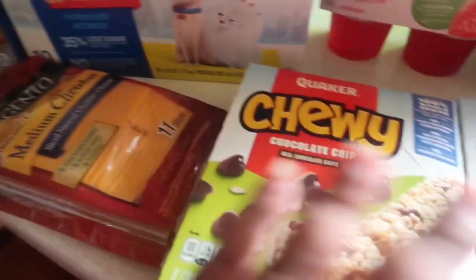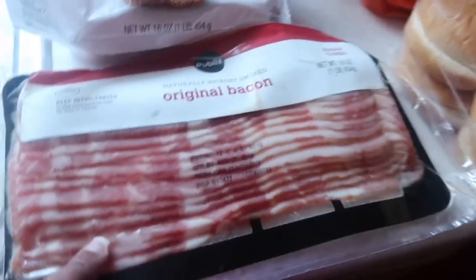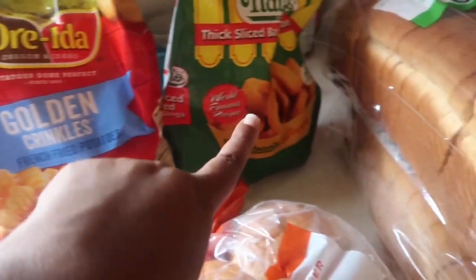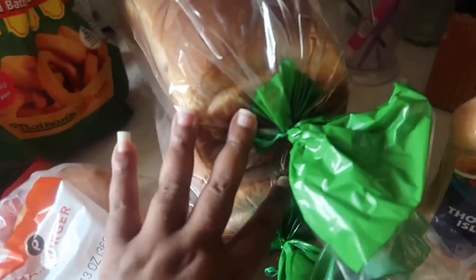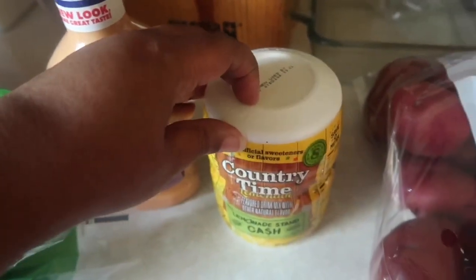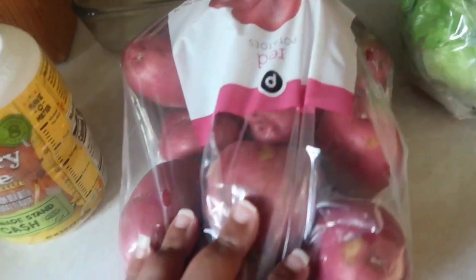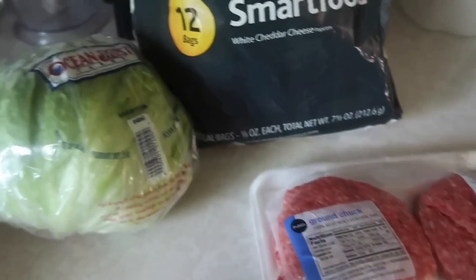The granola bars were also buy one get one free. I also got some bacon, some turkey, some french fries, onion rings, hamburger buns, some bread — can't even keep bread in this house — some $1,000 Island dressing, and some Country Time lemonade.